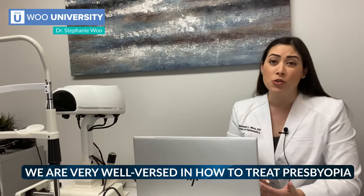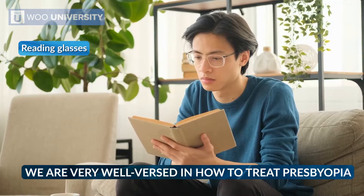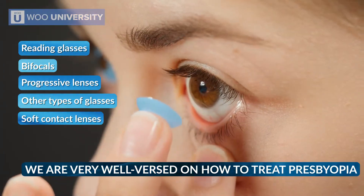As eye doctors, we are very well versed in how to treat presbyopia with things such as reading glasses, bifocals, progressive lenses, other types of glasses, and soft contact lenses.